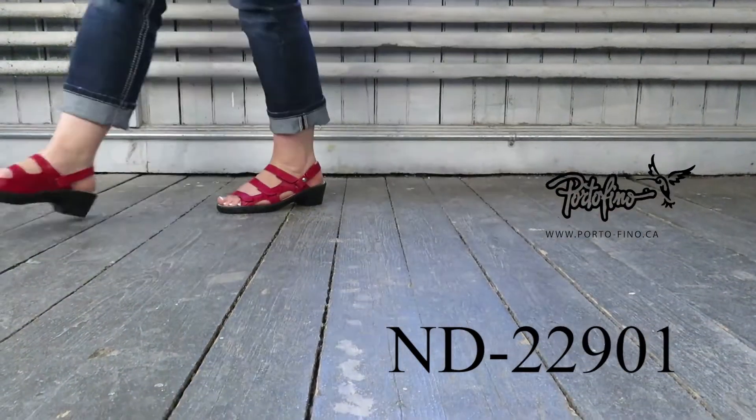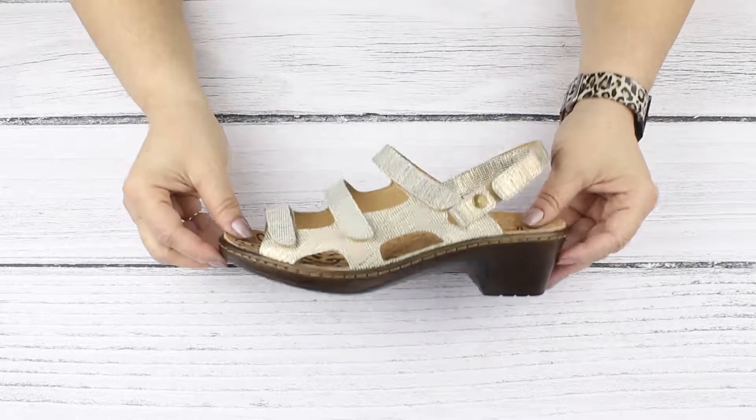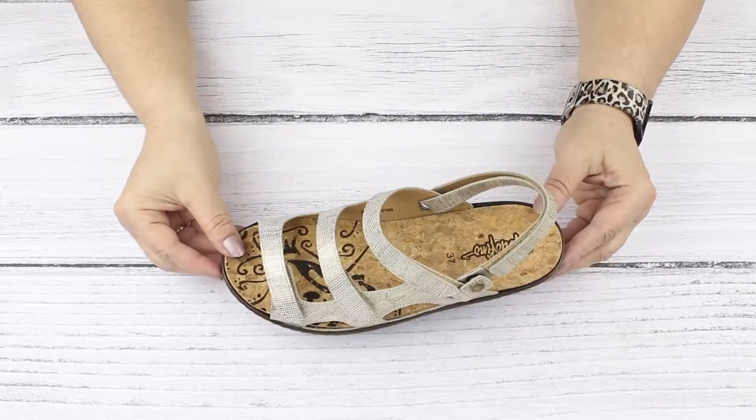Do you have a hard time finding a dress sandal wide enough for your feet? We thought of you when we created Style Andy 22901.